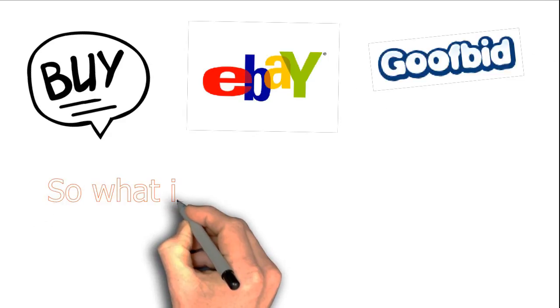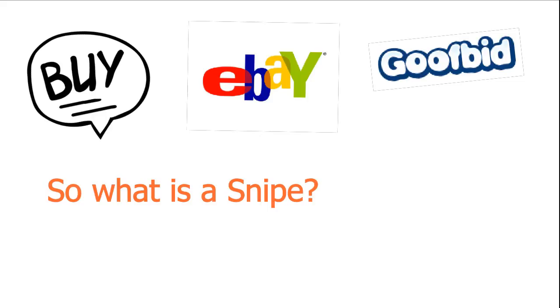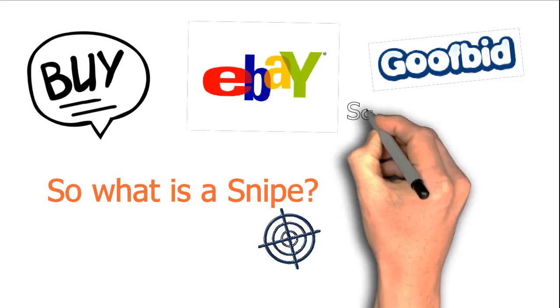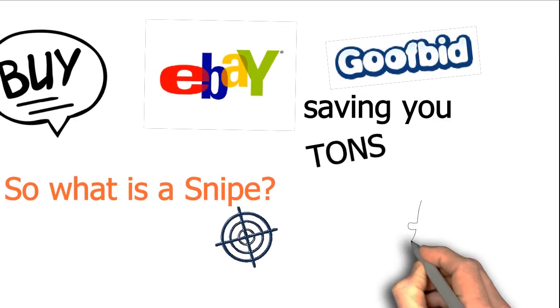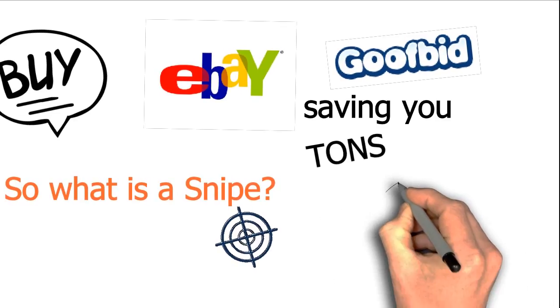So what is a snipe? Well, it's when you bid on an item at the last possible second. This cancels out bidding wars, ensuring you'll pay the cheapest amount possible, saving you tons of money.